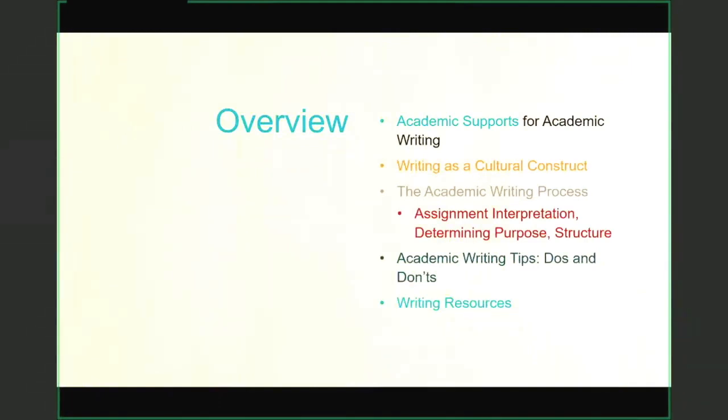Today, I'm going to start off by sharing some of the academic support for students when it comes to academic writing. I'll touch on writing as a cultural construct, and I'll introduce the academic writing process, starting with assignment interpretation, determining purpose, and moving to structure. Then I'll share some academic writing tips — the do's and don'ts — as well as some writing resources available to you.